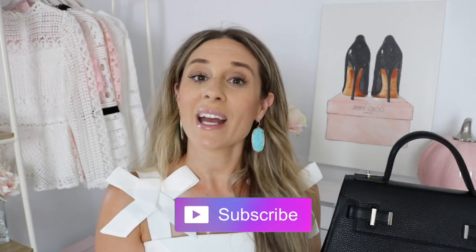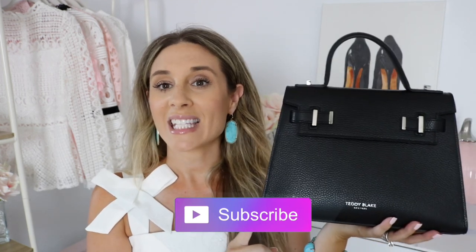Without further ado, if you guys are new to my channel, make sure to hit that little subscribe button. And if you want to hear all about this beauty right here, then keep watching.